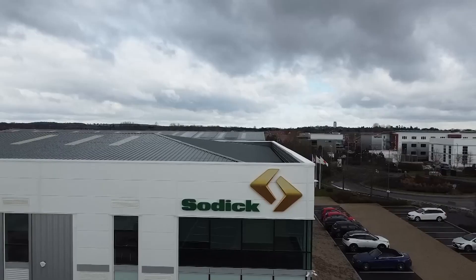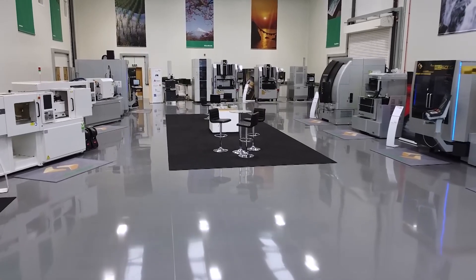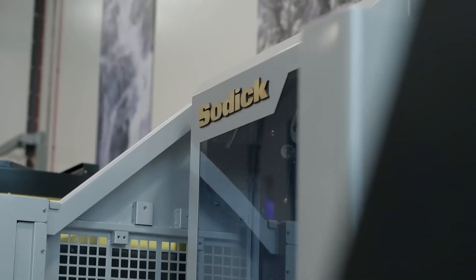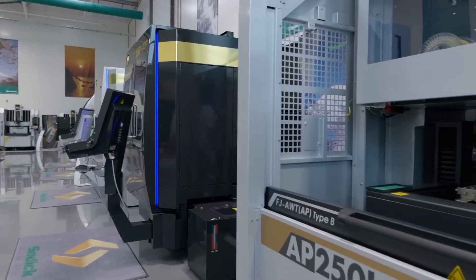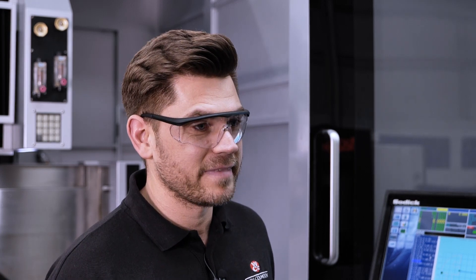We got invited to go to the facility in Warwick for a day — they were trying to get us to buy the machine. We were wowed by the showroom: the layout, the hospitality. They answered all our questions and gave us all the right answers. It was just a good day. They impressed us.